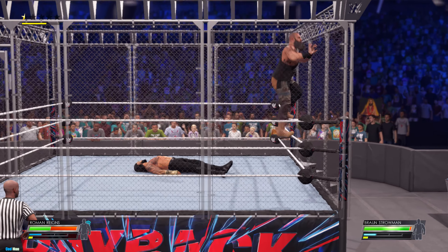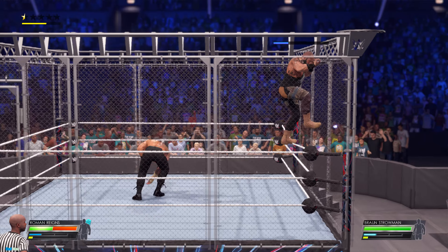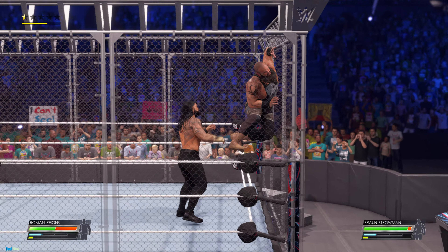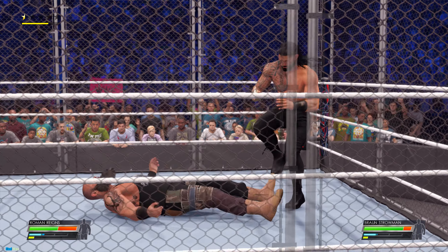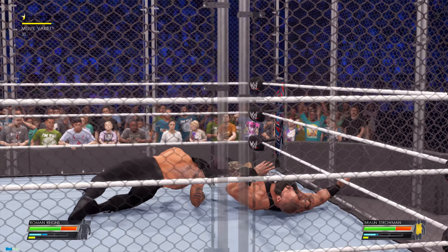Spinebuster. Now making the climb up the cage — here he goes. The sprint up the cage is on, trying to make their way out. Nasty impact. He hits the mat with a thud. He's going to have to try something else now.